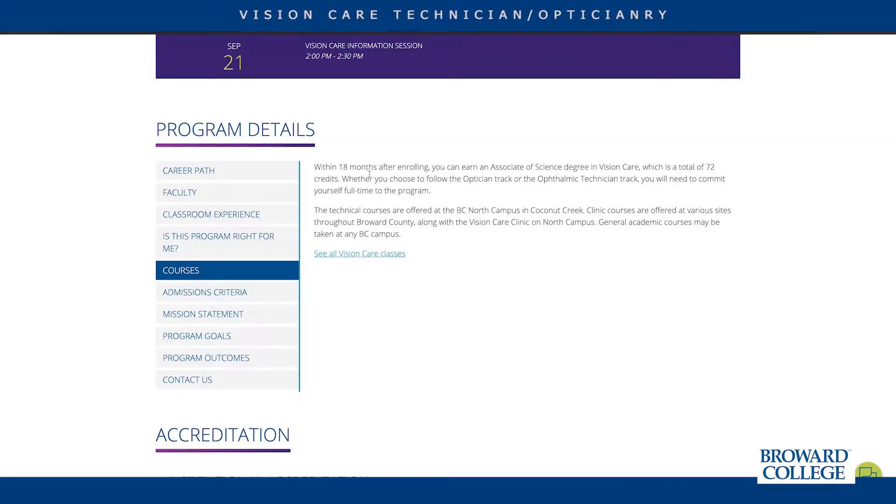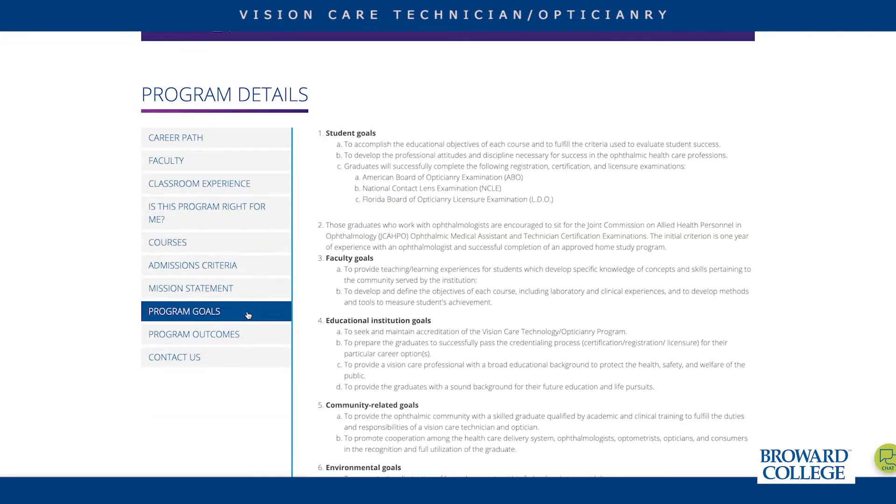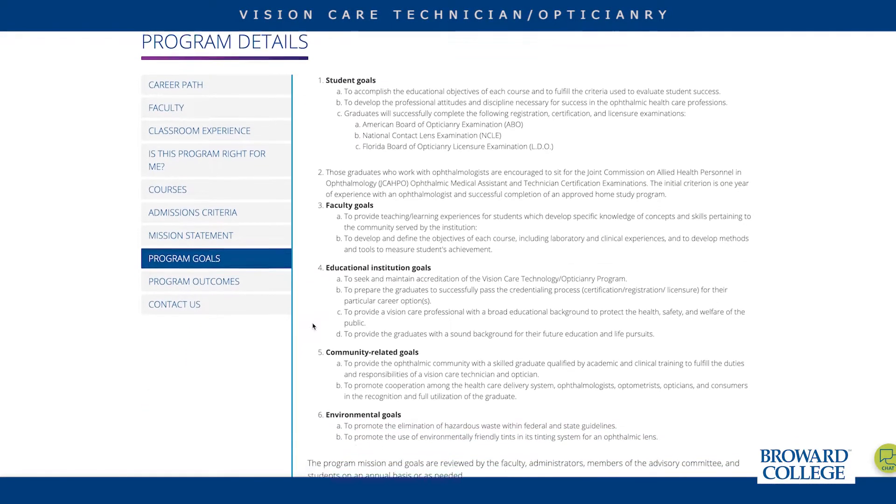Students come in together as a cohort of 25 to 30 students. We take students in once a year, every August. The goal for our students is to get them licensed in the state of Florida as opticians or to work as an ophthalmic tech in an ophthalmic community. Friar College vision care prides itself in students having top certifications and state board examinations.